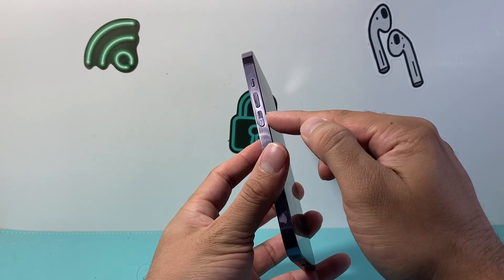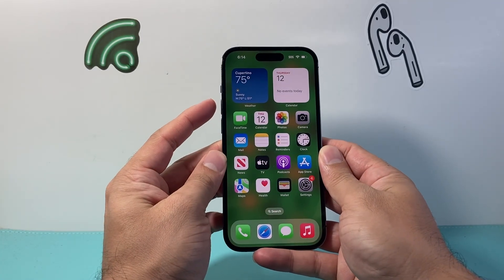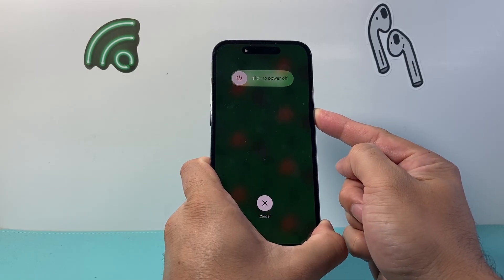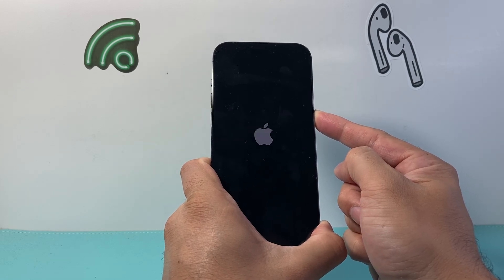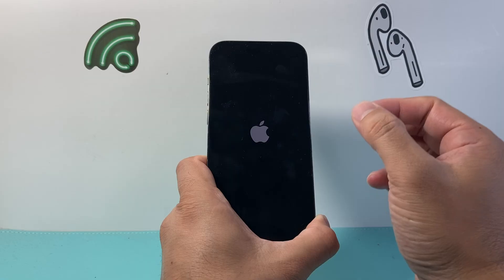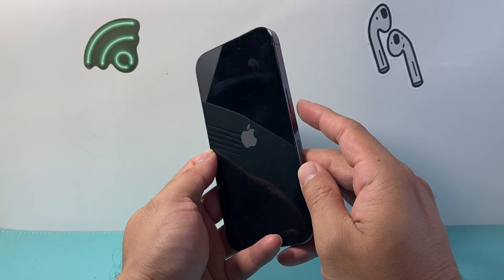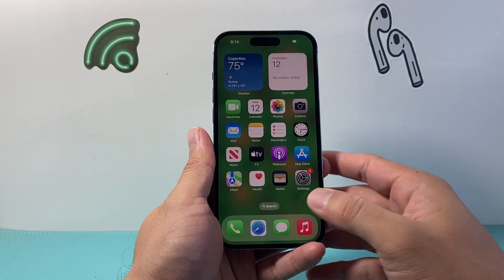You're going to quickly press and release the volume up, then volume down, and then hold the side button until the screen goes completely black and the Apple logo appears. Keep holding that side button and let go once you see the Apple logo. If this doesn't work the first time, keep trying — sometimes it takes a few tries. The key thing is to quickly press and release volume up and volume down one after another before holding the side button. This is known as a forced restart, which restarts the phone and reloads the code.